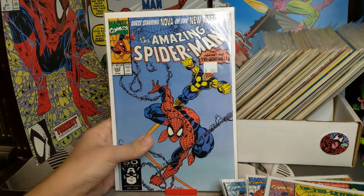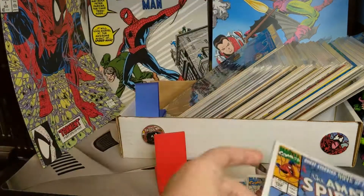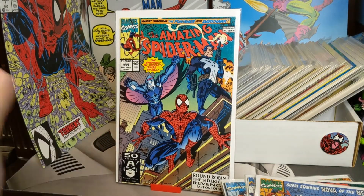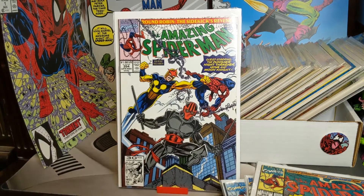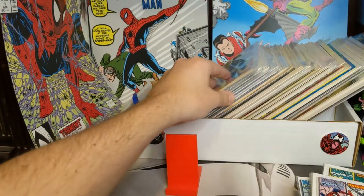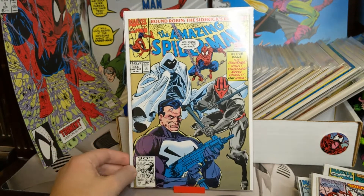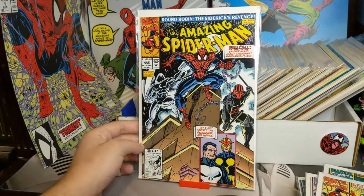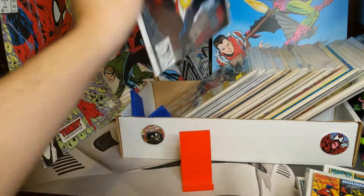We got 352 — I think I have a couple copies of this one. Nova in the background again. There we got 353. 354. 355 — now we got Moon Knight, Nova, Night Thrasher, the Punisher. 356 — some more Punisher and Nova. This is part 4 of the Round Robin story.